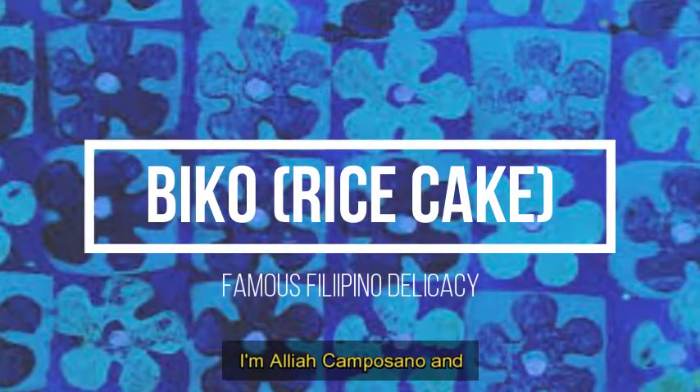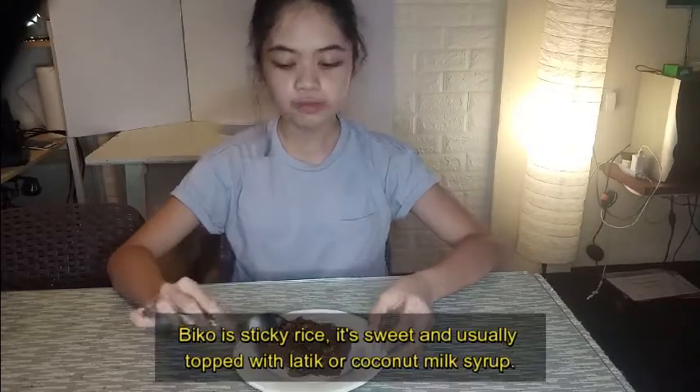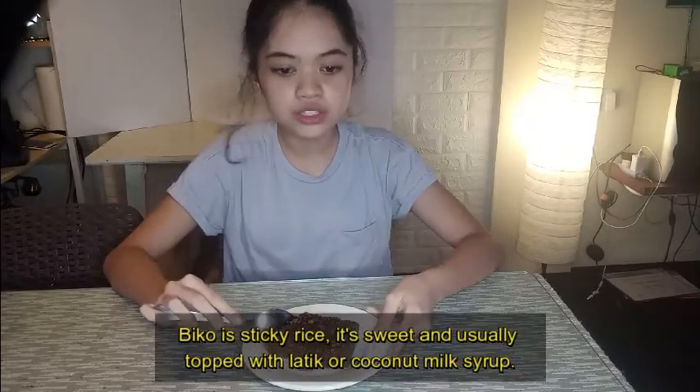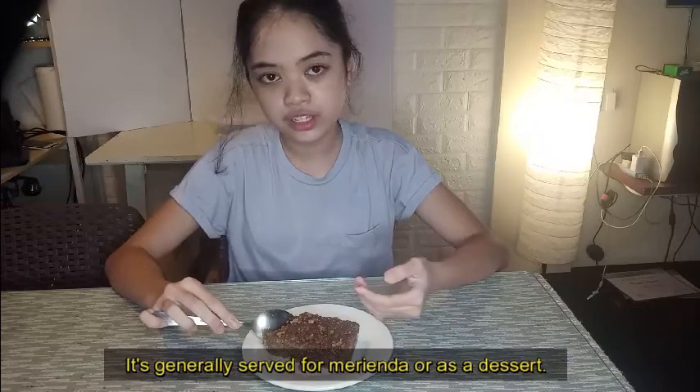I'm Aliyah Camposano and today I'll be treating you with Biko facts whilst having Biko. Biko is sticky rice. It's sweet and usually topped with latik or coconut milk syrup. It's generally served for merienda or as a dessert.